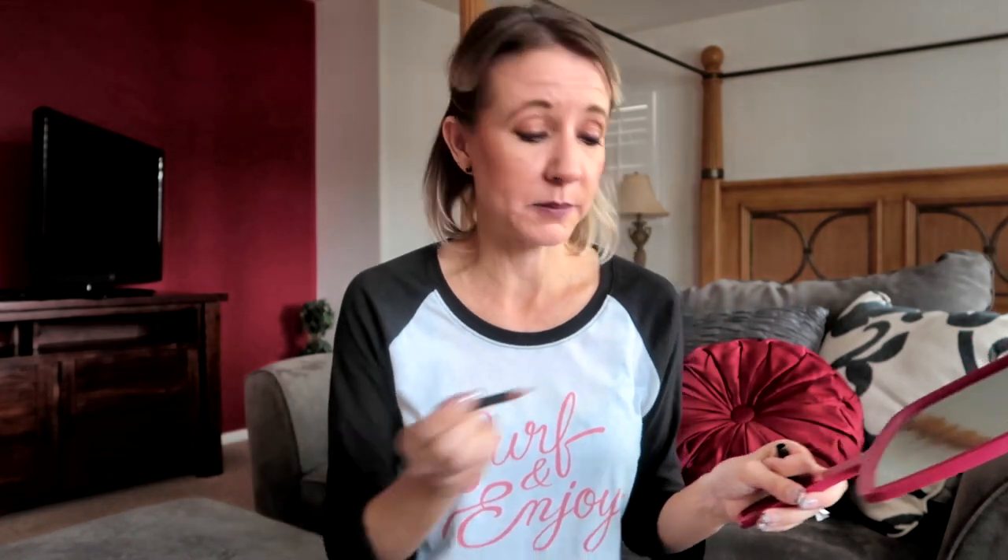...usually around $15 to $20, but Mac is absolutely my ultimate favorite. Let's try some of those — I'm going to use the plum lip liner, which is a beautiful eggplant color, and I'm going to fill in my lips.